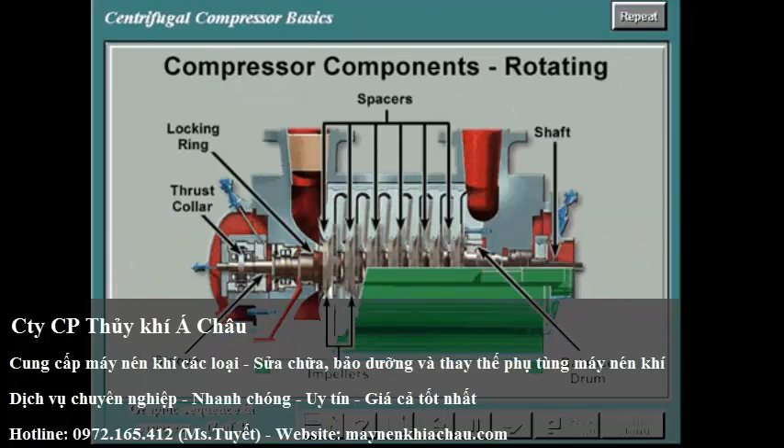The second functional area includes the rotating components consisting of the impellers, the shaft, the balance drum, the spacers, the seal sleeves, the thrust collar, and the locking rings.